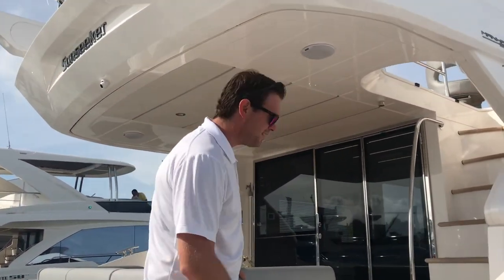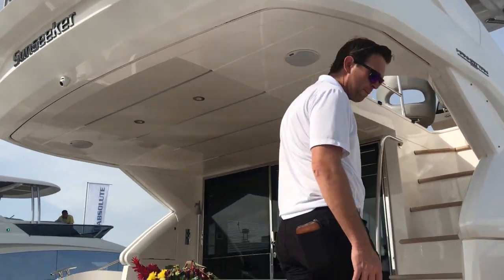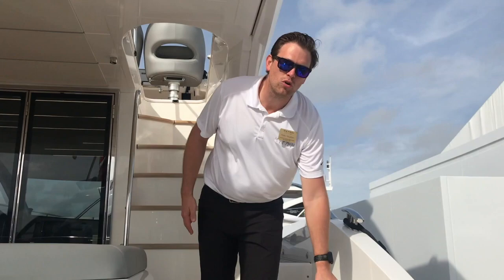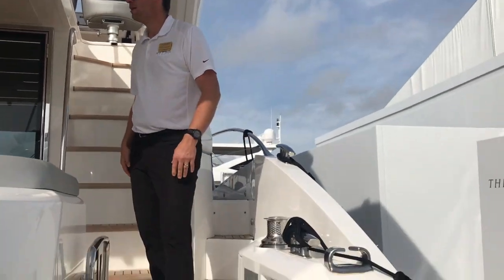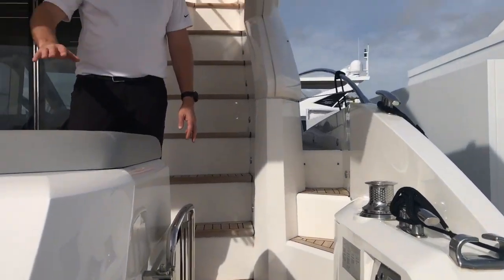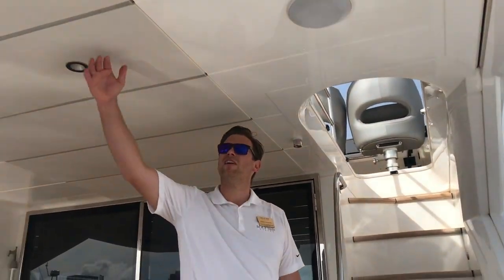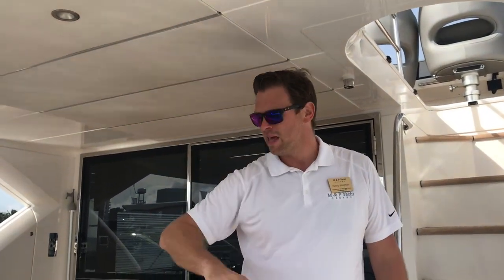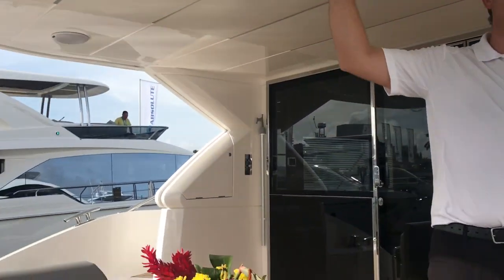Coming aboard, we've got two or three steps coming up to the back of the boat. This boat's equipped with the optional mooring winches. We've got a nice overhang here, so we've got seating for four at a nice big teak table. And you're under cover, so if it's raining or the weather's not so good and you want some protection from the sun, you can get that here with this fixed overhang.